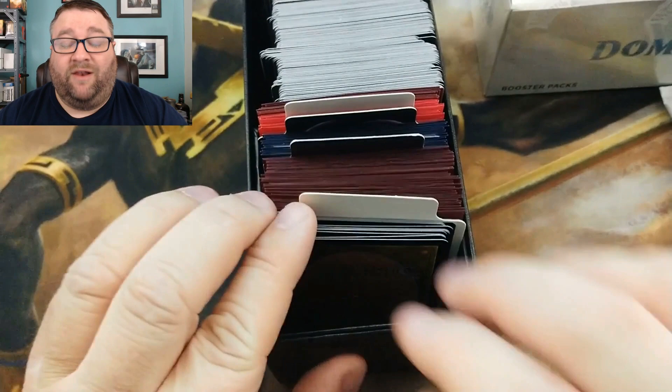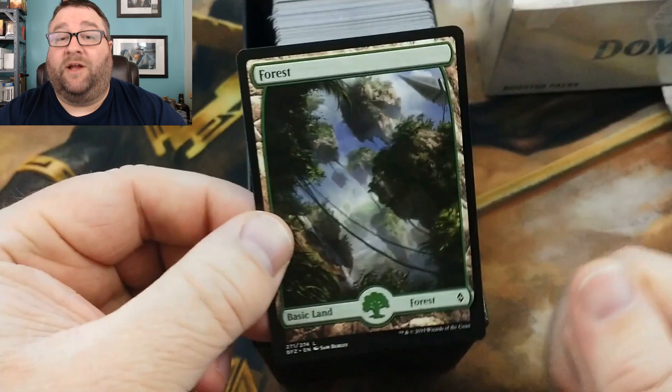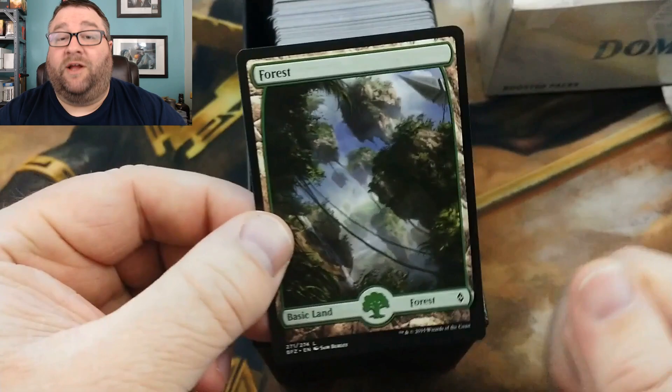One of the things he gets is a random land that's going to be signed. We're going to go ahead and go to the middle here — and he's getting a full art forest! This is going to be signed by Chuck Wagon MTG and sent out with his package.